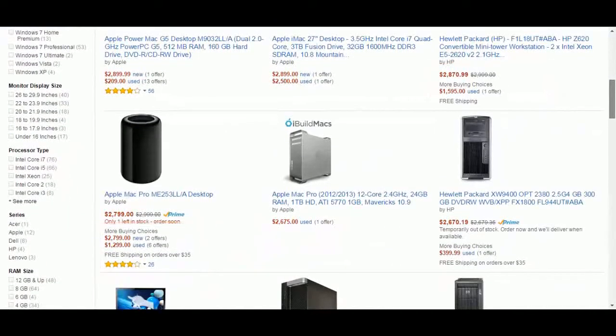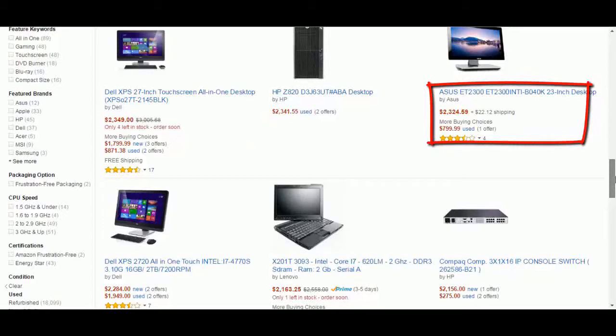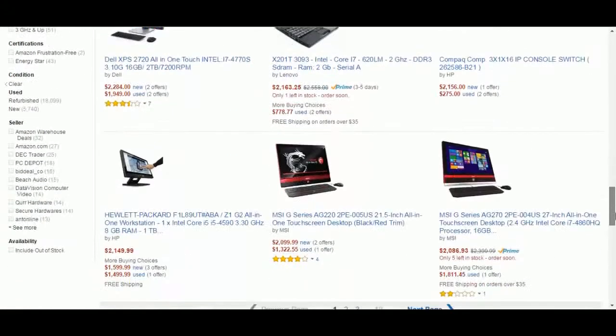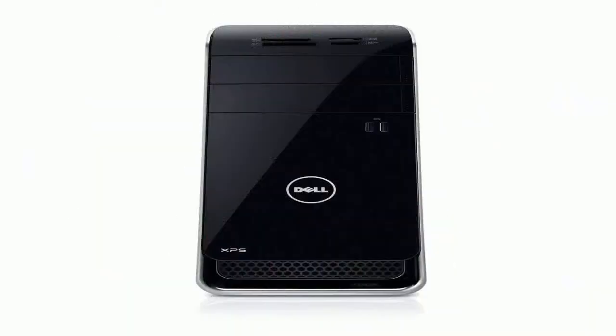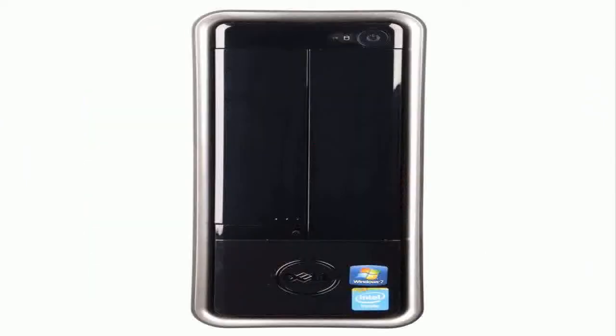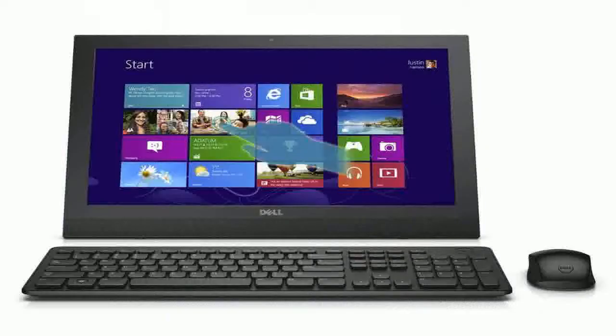Search for your computer again and you have a big chance to find it with a big discount of up to 70% off the original price. The Amazon promotional page has a big collection of computers that you can get with big discounts. We hope you buy your PC computer before the promotion ends and the price hits the original again.